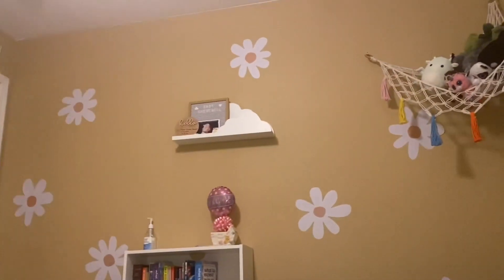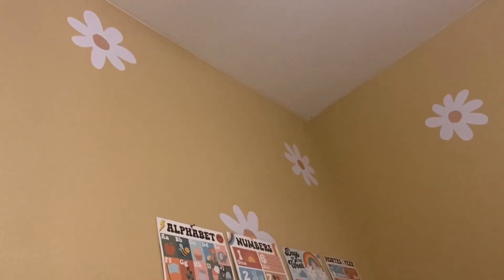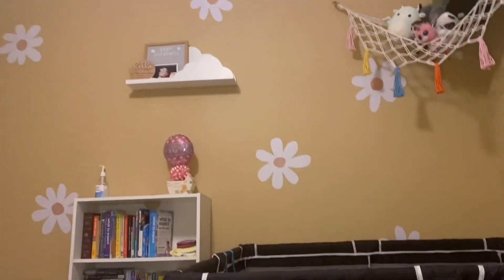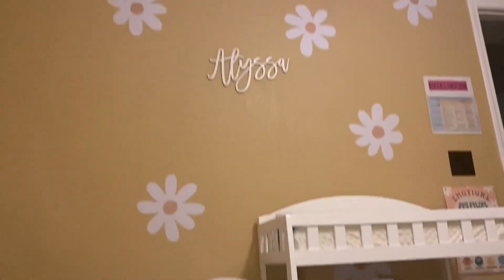So I'm kind of just going to show her room. We did a daisy theme. We had the walls painted like this during the summer and this is just what I stuck with. Did some little daisies on the wall and I got them from Amazon. There's probably about 24 on the walls — I did two packs and they weren't that expensive.